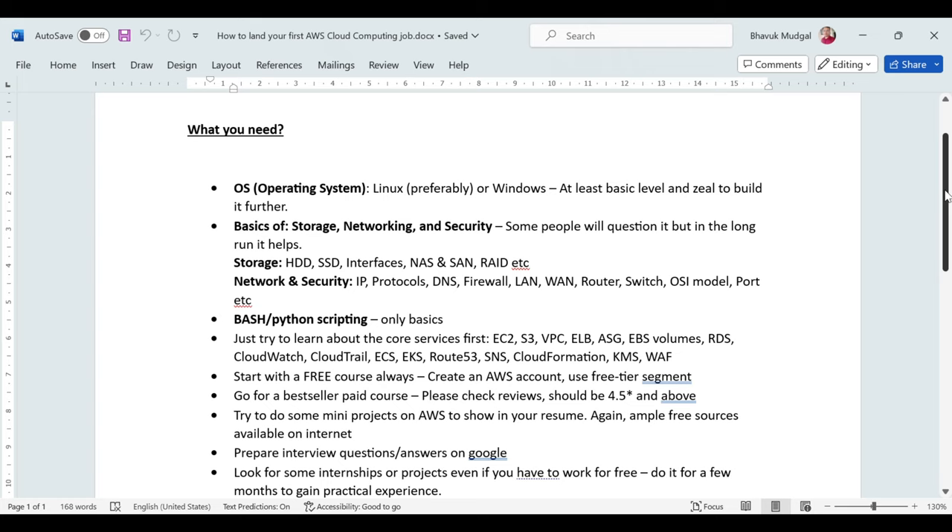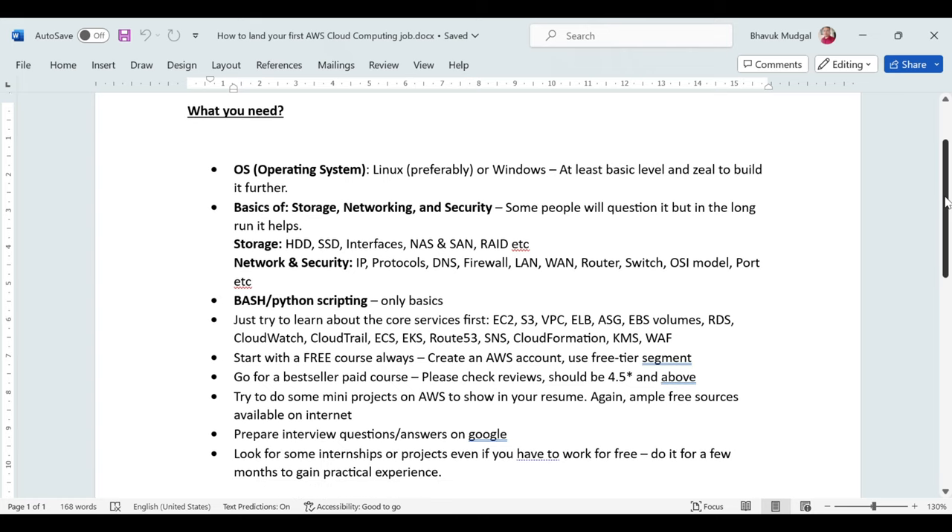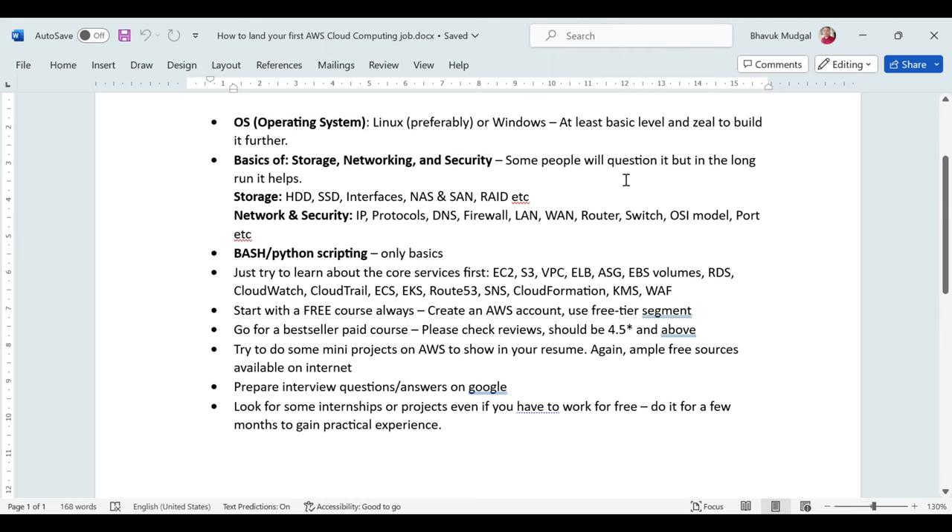Initially, I would recommend learning Linux administration — or Windows administration depending on your choice — but I highly recommend Linux basics. All the big companies and projects around the world are Linux-based these days, and whenever you are stuck with errors or issues and need to troubleshoot, that troubleshooting will mostly be done at the Linux level. So learn Linux before starting your AWS journey.